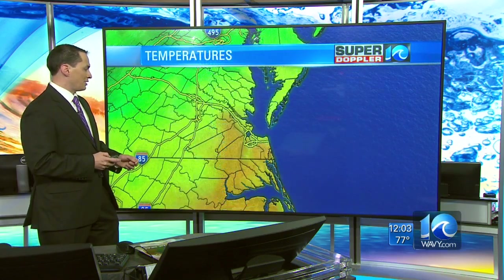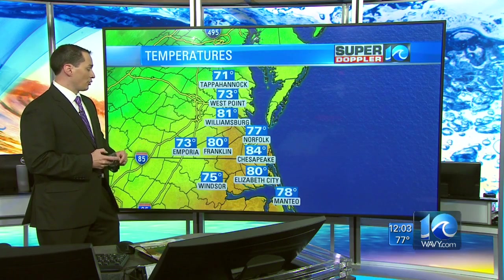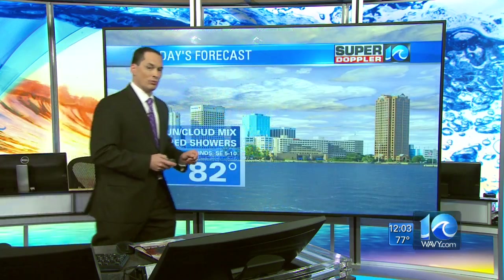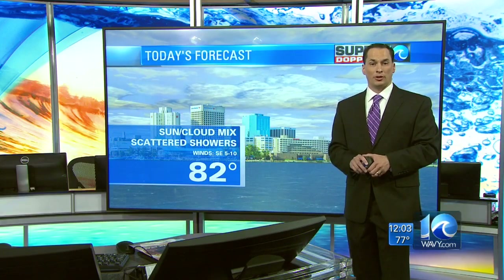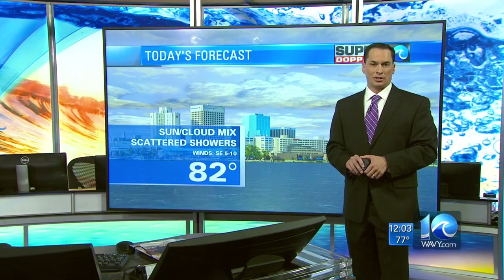Temperatures right now are generally upper 70s to near 80 degrees, with 84 in Chesapeake — a little warmer there. Highs today will be in the low 80s, and we will get those scattered showers. All the forecasts for the evening and tomorrow coming up in just 10 minutes.